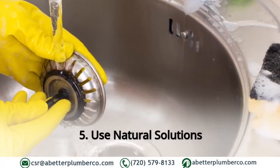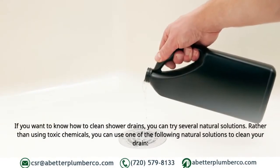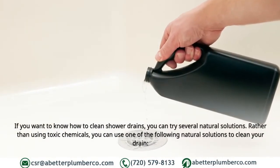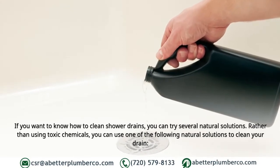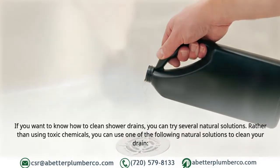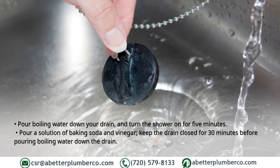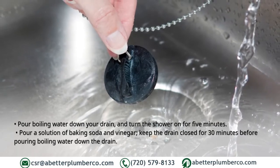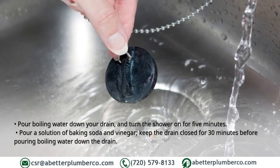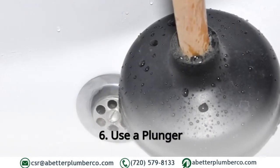Five: Use natural solutions. If you want to clean your shower drain, you can try several natural solutions rather than using toxic chemicals. Pour boiling water down your drain and turn the shower on for 5 minutes. Alternatively, pour a solution of baking soda and vinegar down the drain, keep the drain closed for 30 minutes, then pour boiling water down the drain.